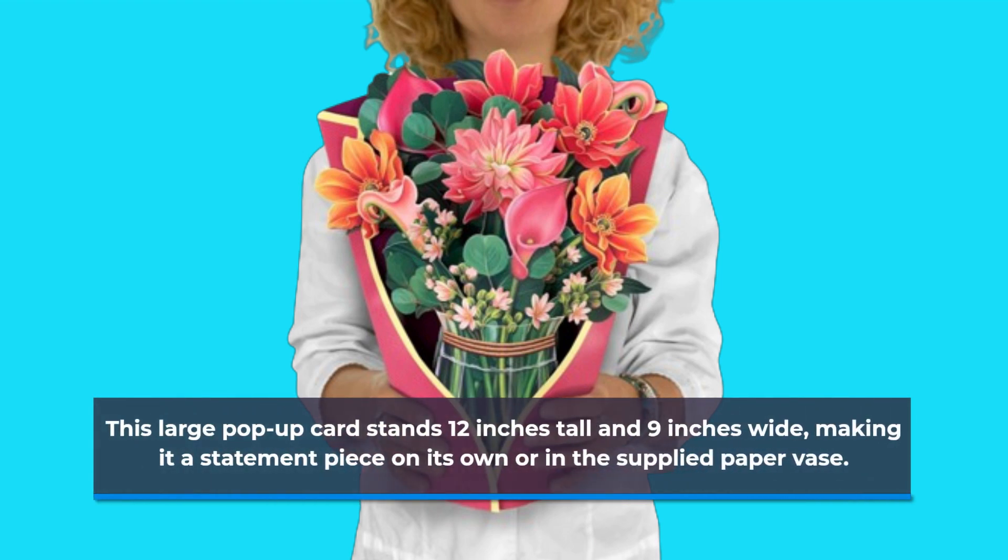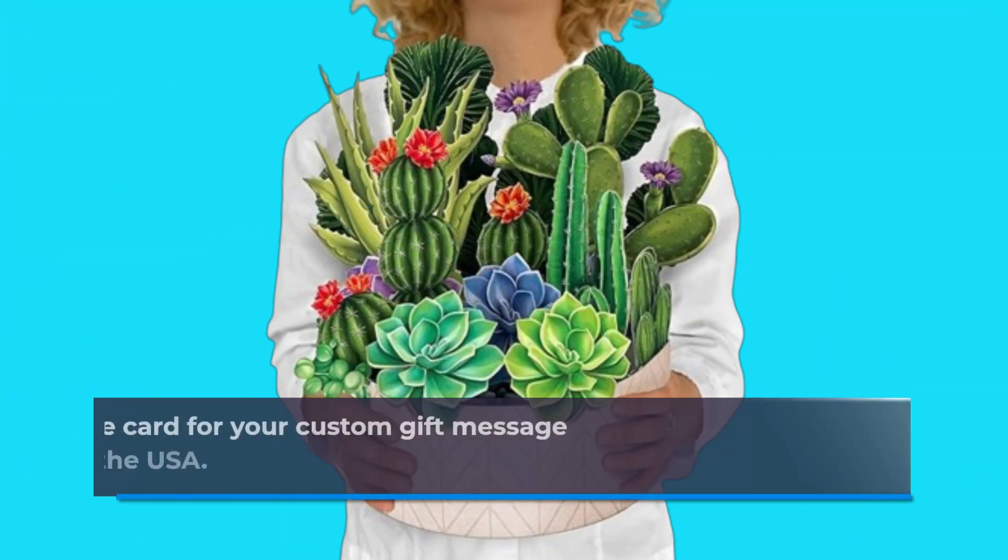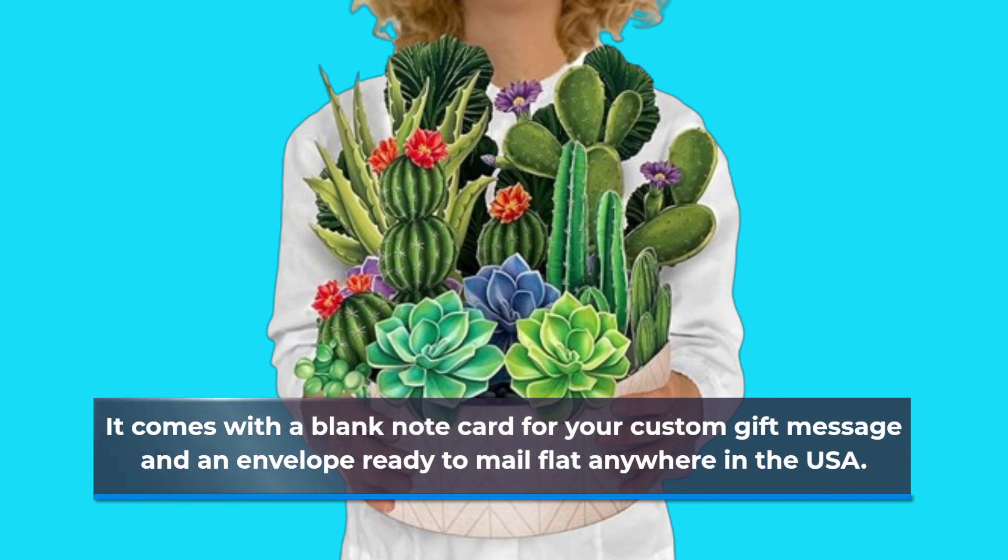It can also be displayed in the supplied paper vase. It comes with a blank note card for your custom gift message and an envelope ready to mail flat anywhere in the USA.